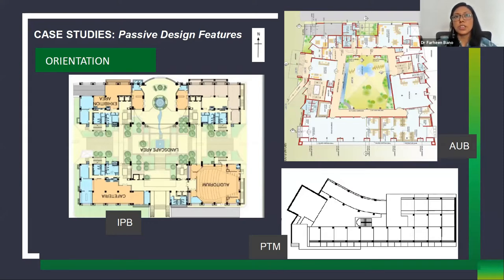First is orientation. According to composite or tropical climate, the building should be oriented in the north-south direction, and all three buildings are oriented this way. For Akshay Urja Bhavan, which is square-shaped with a central courtyard, the windows in the north, east, and west directions are projected out from the facade and oriented towards the south, so that horizontal radiation does not enter from the east and west. In Indira Paryavaran Bhavan and PTMGO, the core is placed in the west direction, with maximum openings in the north and south.